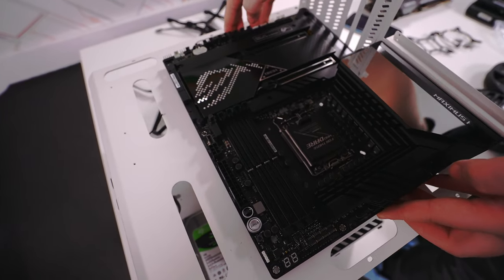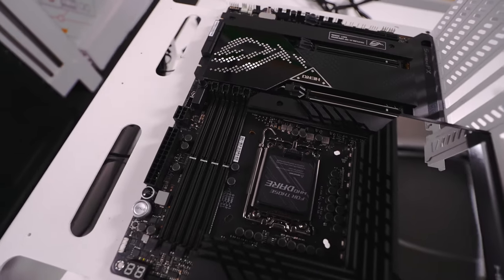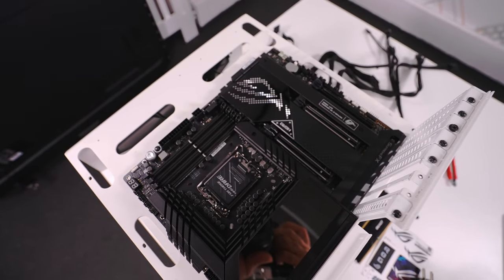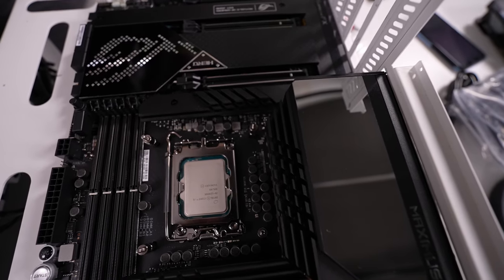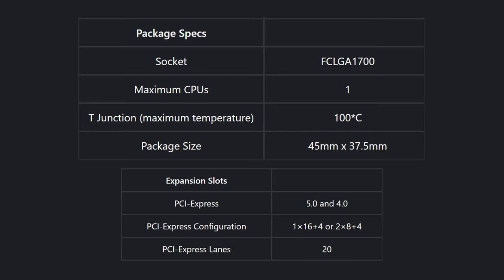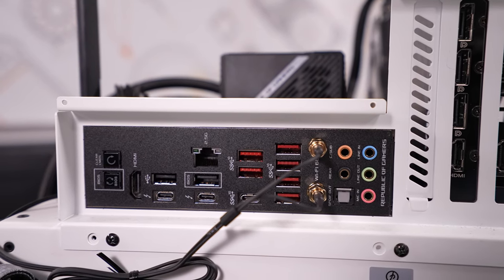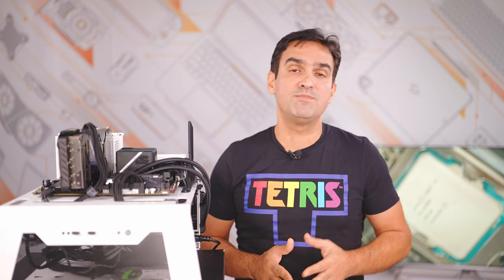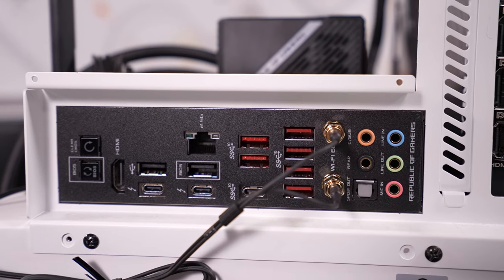We used the ROG Maximus Z690 Hero motherboard — fun fact, this is the first model of the lineup that ditches the numbering, so it's not Maximus 14 Hero but just uses the chipset name. Being part of the Republic of Gamers family, it's perfect for this new generation of CPUs: a high-end model with DDR5 support, a 20+1 power system, 5 M.2 slots, two USB 3.2 Gen 2 ports on the back, a front USB port, two Thunderbolt 4 ports, one PCIe 5.0 slot, and Wi-Fi 6E compatibility.